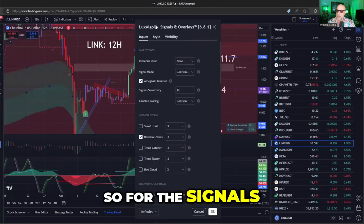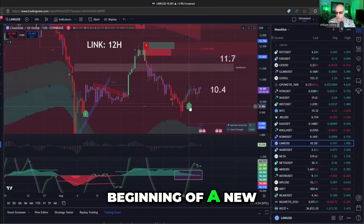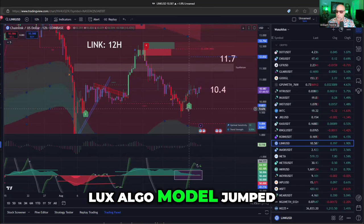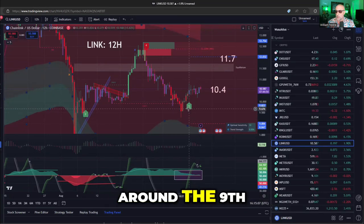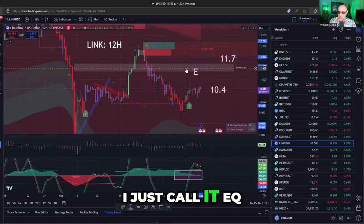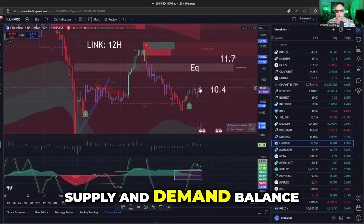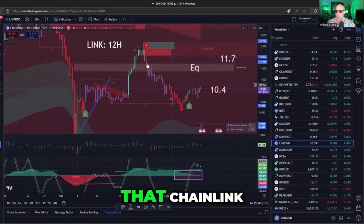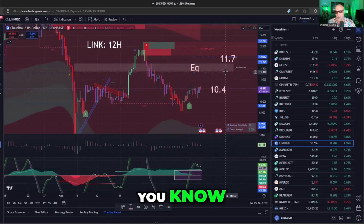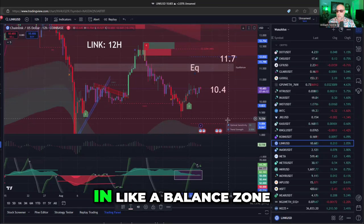For the signals and overlays indicator, where essentially an AI-based system finds the beginning of a new momentum trade, you can see — this video is recorded on September 12th — that the Lux Algo model jumped on the upside right around the 9th. You can also see this gray shaded area, called an equilibrium zone, or EQ. If you've studied economics, equilibrium is where supply and demand balance. This is telling you that Chainlink, because of the drop in early September, is far from its tactical equilibrium — Chainlink could actually go up $1, or about 10%, before it would be in a balance zone.